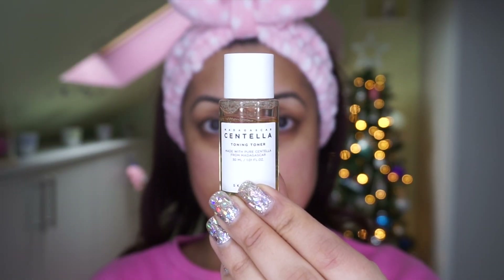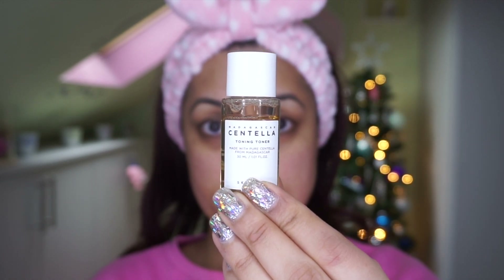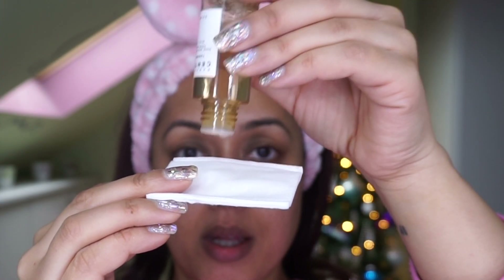I tend to use this almost every single day, especially after using acids, because it really soothes my slightly irritated skin. Next up is the Skin 1004 Madagascar Centella Toning Toner — a mild exfoliating toner. It contains PHA, 84% centella asiatica extract for soothing and moisturizing, niacinamide for brightening and pore care, adenosine for anti-aging, and hyaluronic acid. Just pat it in and wait a couple of seconds for it to absorb.